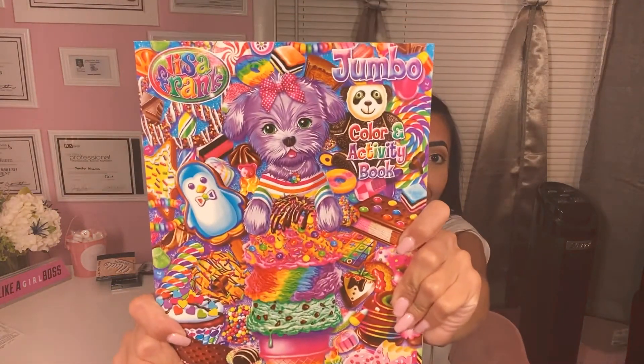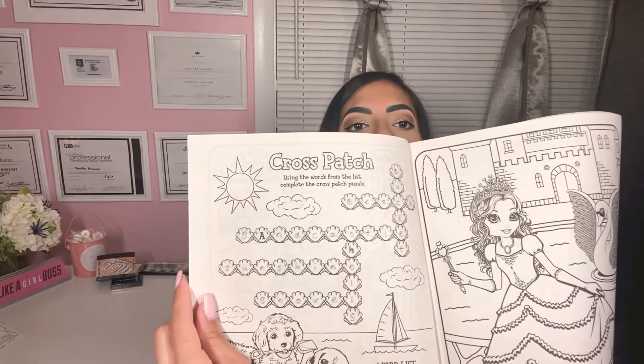Lisa Frank — when I was a little girl, I used to love Lisa Frank. This is a coloring book activity book. I actually started; I really like this a lot. I only did the activity part; I haven't done the coloring part yet. But I am going to use this — maybe when I travel I can just color in there while I'm on the plane.